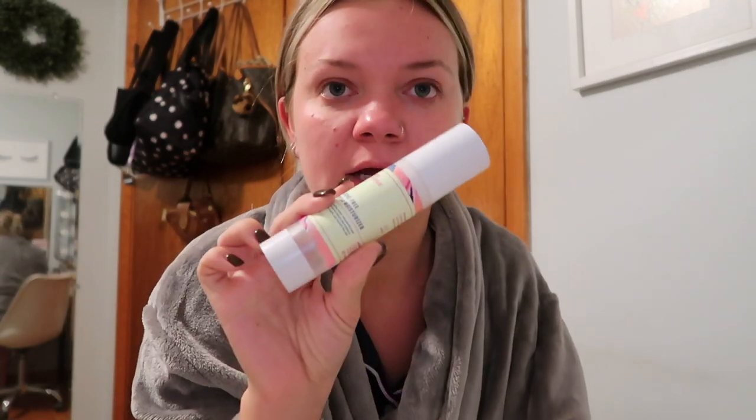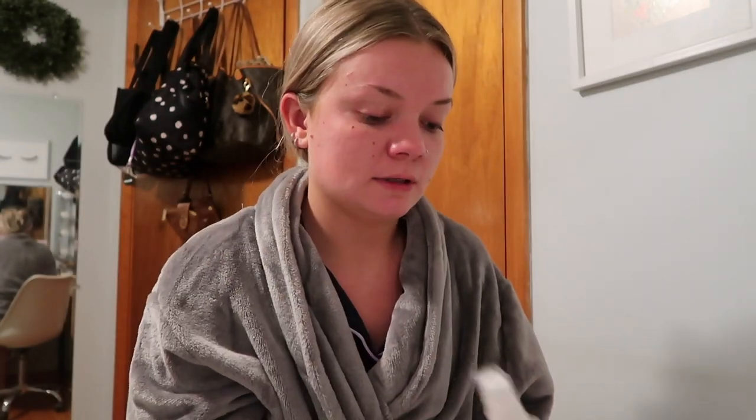I'm actually gonna start out with my skincare before I put makeup on. I'm just gonna use this Good Molecules Niacinamide Brightening Toner, and then I have their Silicone Free Priming Moisturizer, and then I'm gonna top it off with the Mario Badescu spray. I don't really like to use any more than that when I'm putting makeup on, so I don't really use serums or anything in the morning.